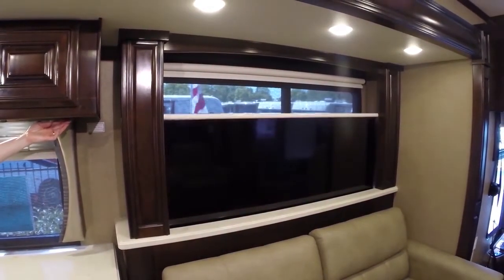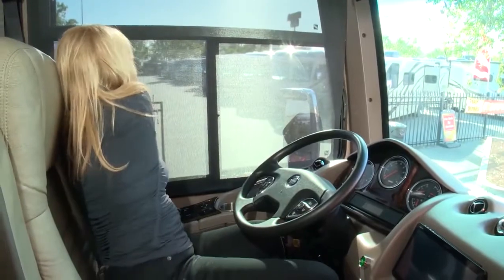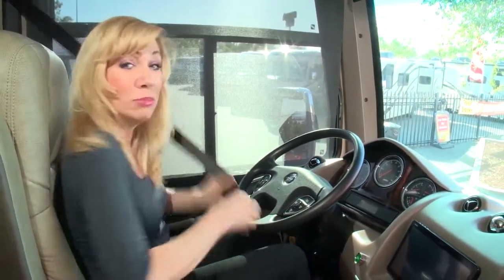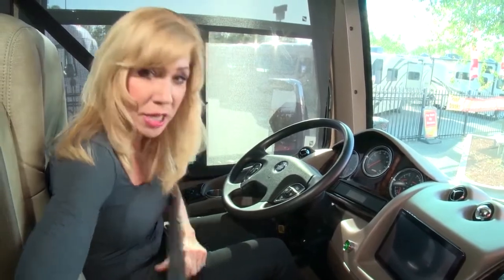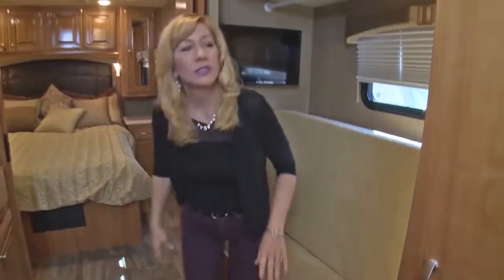So let's see how this big and beautiful girl drives. With the power of the diesel in this Venetian, here's what's really cool — this motorhome can tow up to 10,000 pounds. How cool is that? Now this has an automatic transmission, so it's meant to be easy to drive.